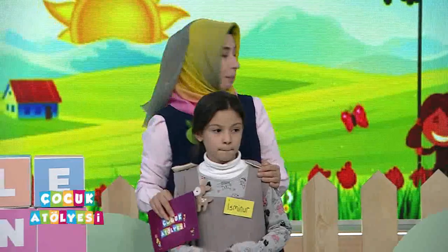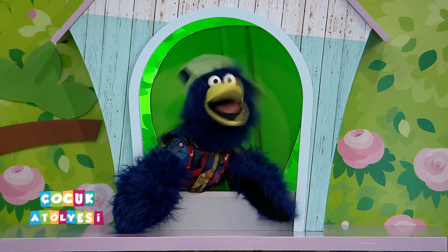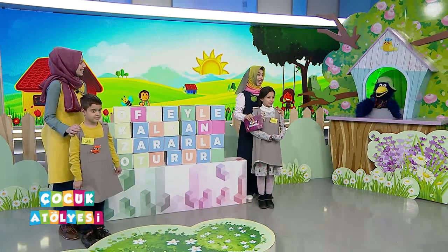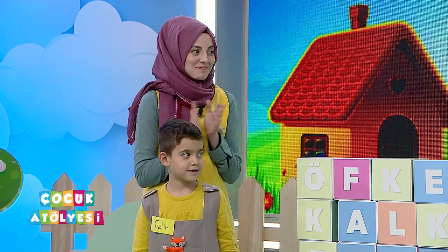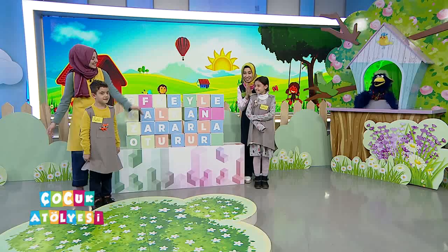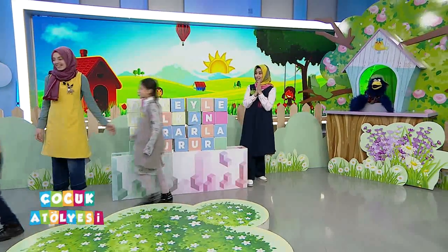Ne kadar sürede tamamladı bu ekip? Bayağı oldu. Yani bir dakika altı saniye. Tebrikler! Alkışlarla yerinizi alıyoruz sizi. Harikaydınız, teşekkürler arkadaşlar.